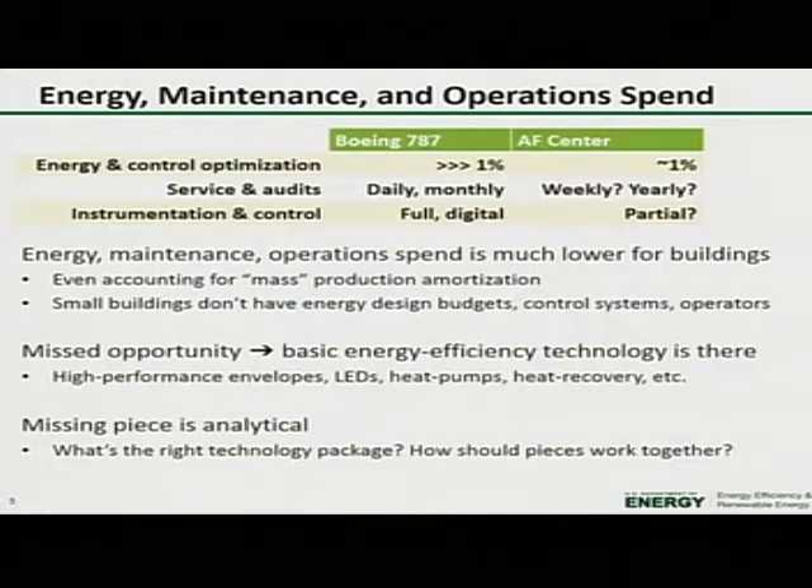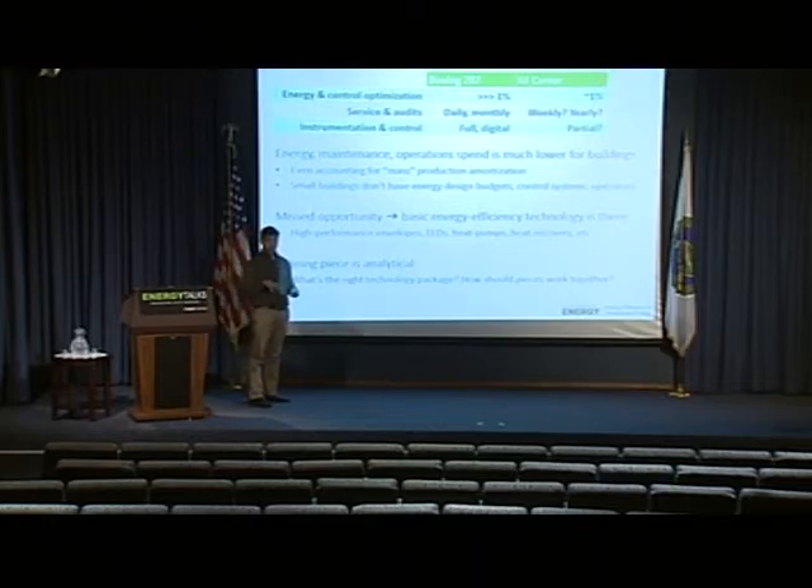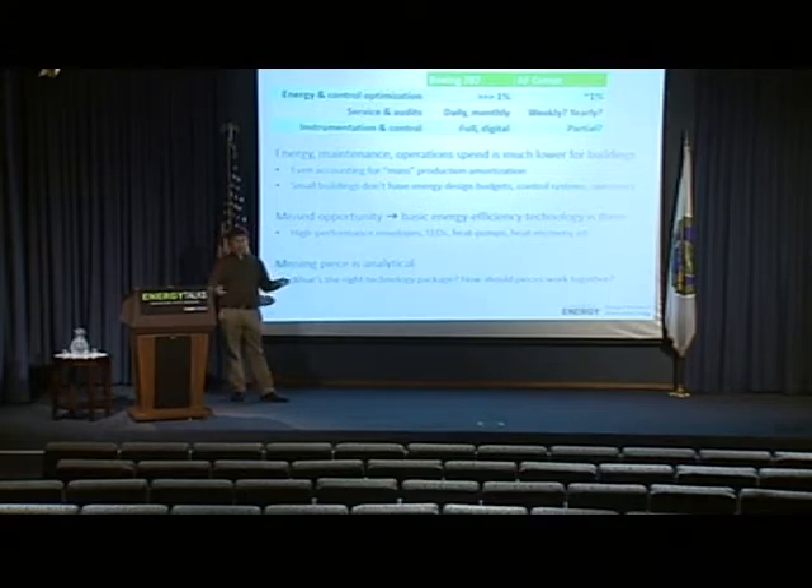The energy, maintenance, and operations spend is much lower for buildings. It took a thousand times as much money to design the 787 than it did the office building, but that makes sense because of mass production amortization — there are a thousand of those planes that will be built. But even accounting for this amortization, the spend on energy, control, and general servicing is really out of whack. The Ameriprise Financial Center is an exemplar of energy-efficient buildings — it has a dedicated on-site operator, a control system, and a dedicated energy design budget. Buildings that are smaller typically do not have these things, so they're just left to drift.